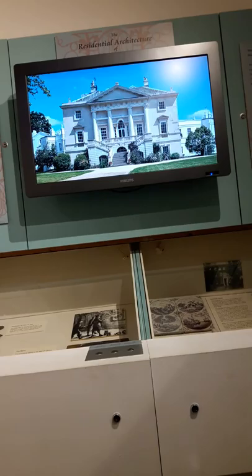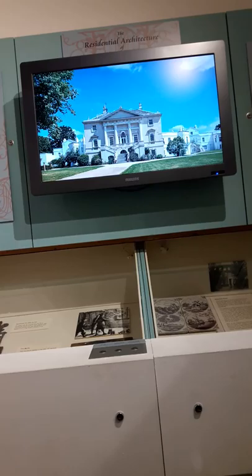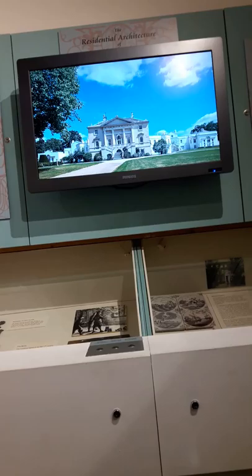White Lodge in Richmond Park was commissioned by King George I as a hunting lodge from the architect Roger Morris. It was then enlarged in the 1750s and 1800s. It was briefly the home of the future King George VI and Queen Elizabeth in the 1920s, but is now home to the Royal Ballet Lower School.